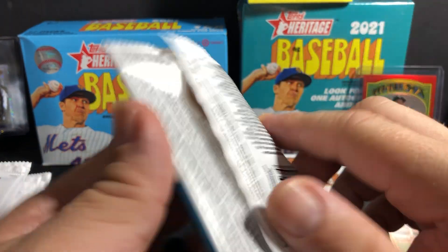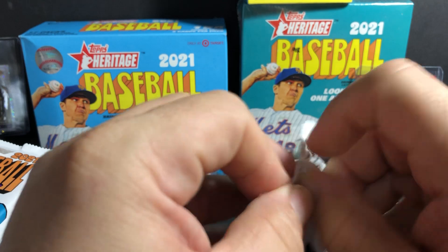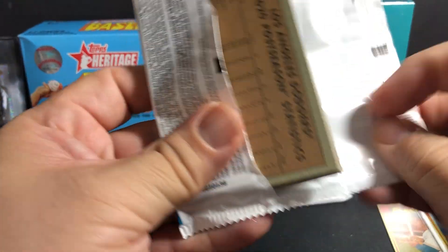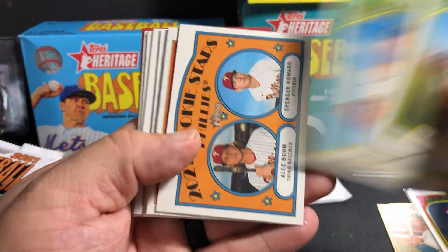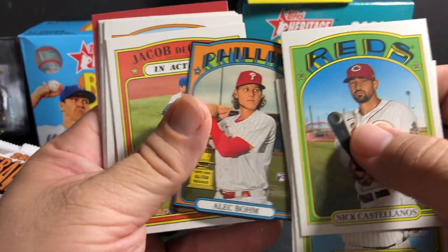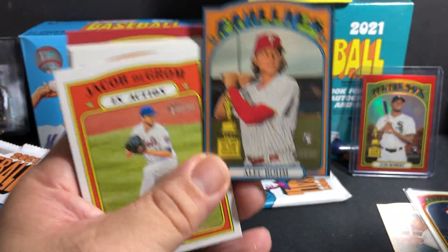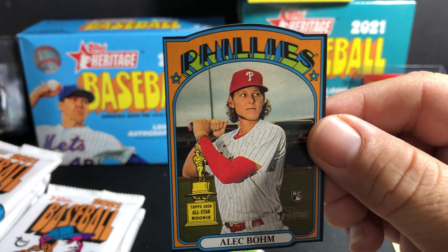I still haven't seen an autograph from these packs. So please like and subscribe to my channel guys, help me out. Nick Castellanos. I'm gonna start doing some small breaks — that's a nice one to get right there.